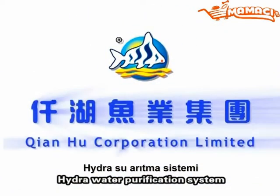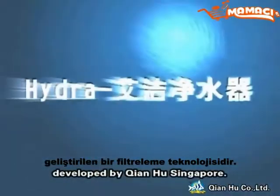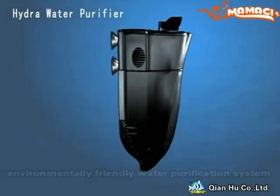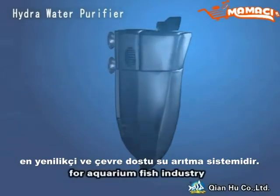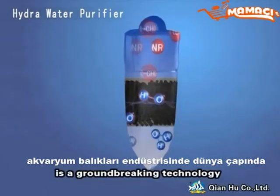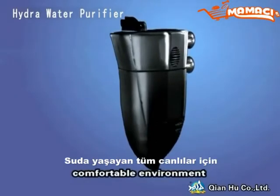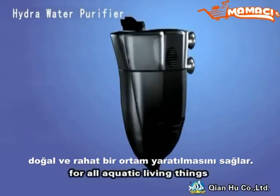Hydro water purification system — a state-of-the-art filtration technology developed by Tianhu Singapore. The Hydro water purifier is probably the most innovative, environmentally friendly water purification system for the aquarium fish industry. HydroPure technology is a groundbreaking technology in the aquarium fish industry worldwide that will create a natural, comfortable environment free from chemical substances for all aquatic living things.